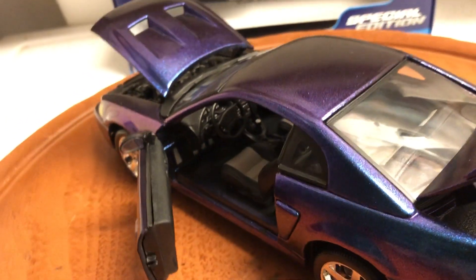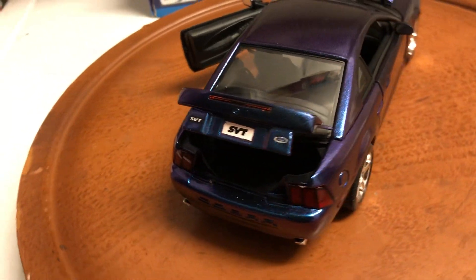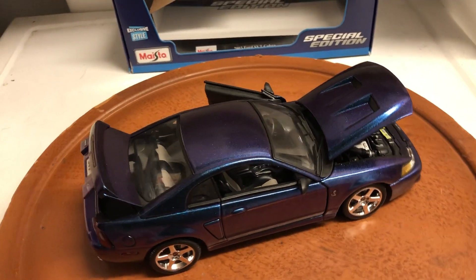As you can see how the color changes as I twist it — one more look. There's a little problem: this door was a little loose when I got the car.